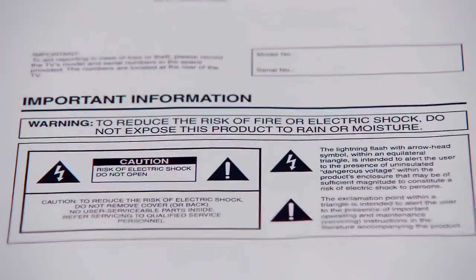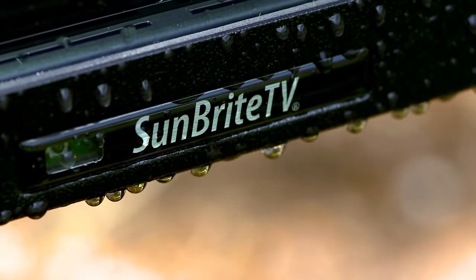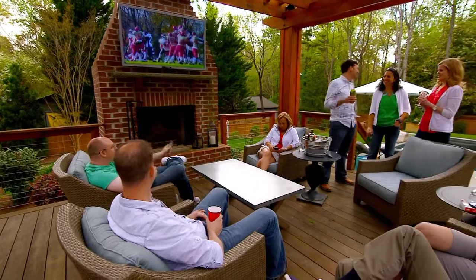If you think you can simply install an indoor TV outside, think again. You see that electrocution warning? That's because it's not safe to put an indoor TV outdoors. SunBright TV can provide that priceless peace of mind.